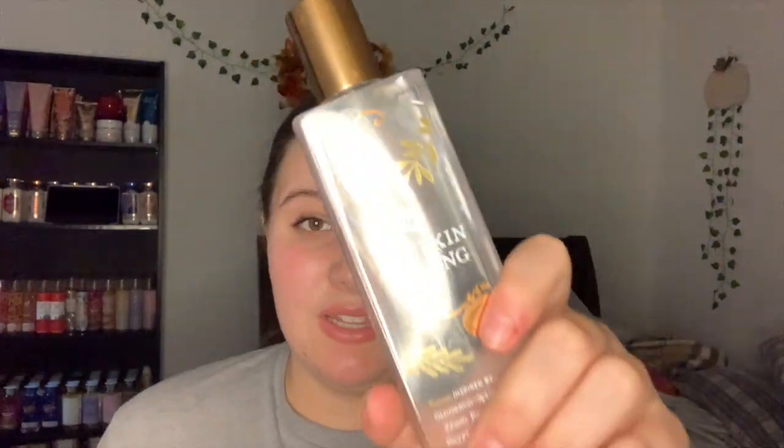I also used up the Sweet Whiskey Celestial Body Scrub — I hated the formula on this and the body cream, as well as the diamond shimmer mist. I don't like sugar bar scrubs. I also used up the Pumpkin Picking Fine Fragrance Mist, inspired by cinnamon-spiced cider, fresh pumpkin, and pie. I love this scent — Bath and Body Works, please bring this back, but with updated packaging, not in the fast collection.